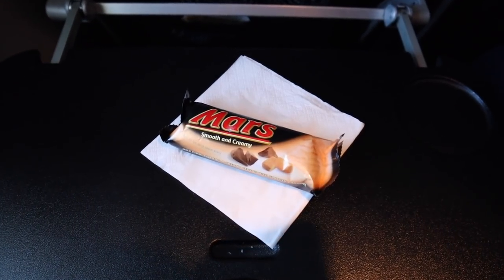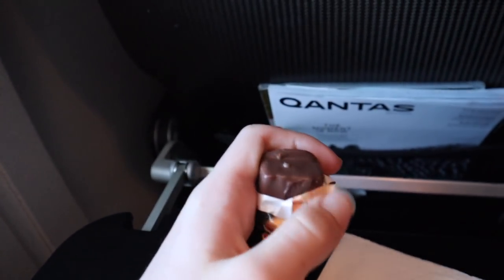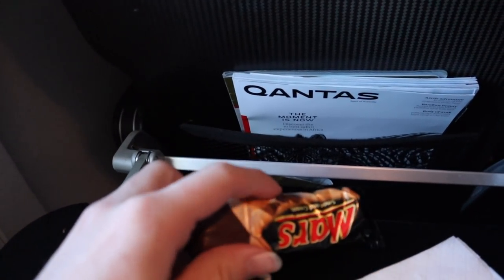After dinner we had dessert in the form of a Mars bar ice cream. As usual with Qantas ice creams, you need to check how safe it is to eat.